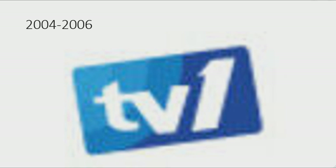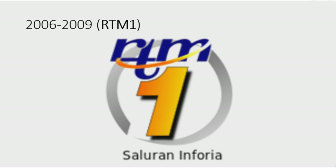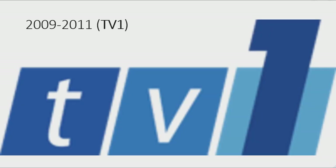2004 to 2005: there is a rectangle with four shades of blue and the word 'TV1' in white text. 2006 to 2009: they changed its name back to RTM1. There is a gray gradient circle with the word 'RTM' in dark blue text, an orange and yellow gradient ring around it, and under it an orange-yellow gradient number one on a black outline. Under that are the words 'Saluran Inforia' in black text.